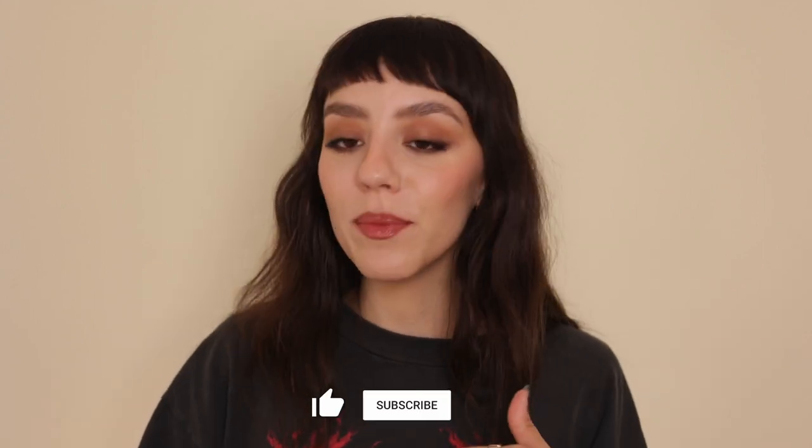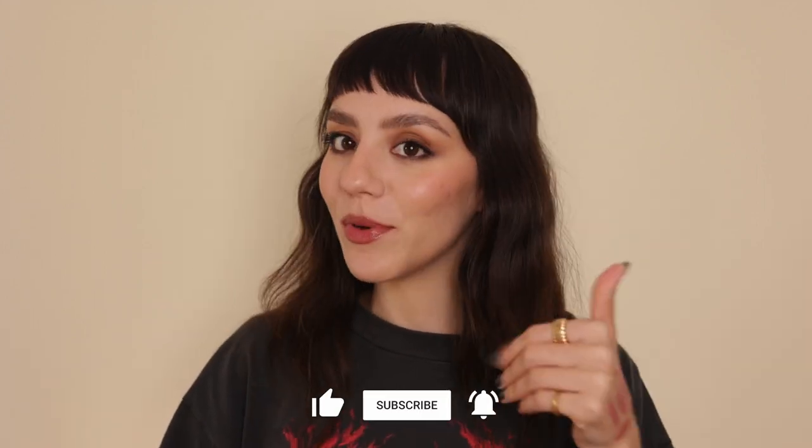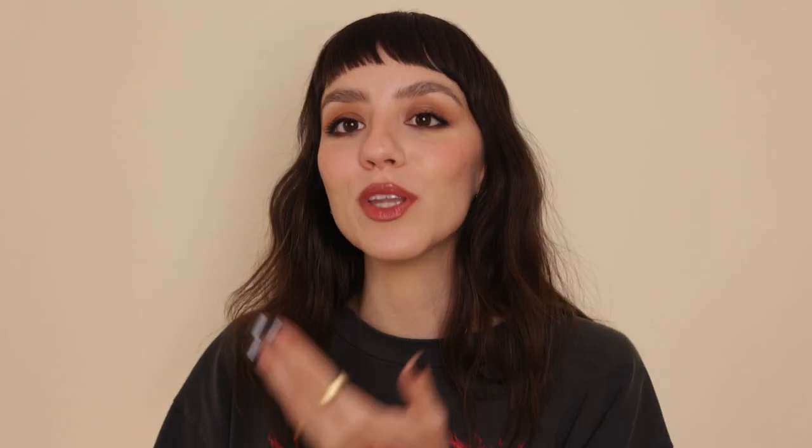Let me know if you would like to see more top picks from me. Thank you so much for watching — remember to give it a thumbs up and I'll see you on the next one!